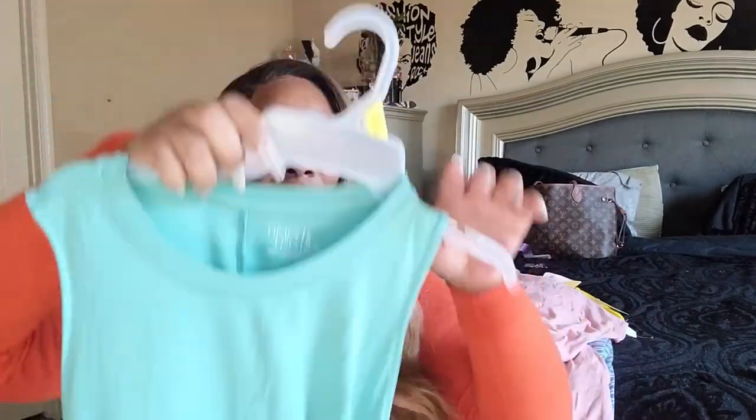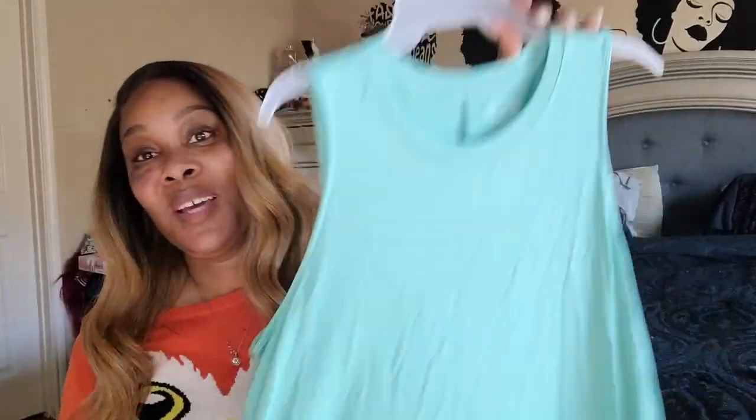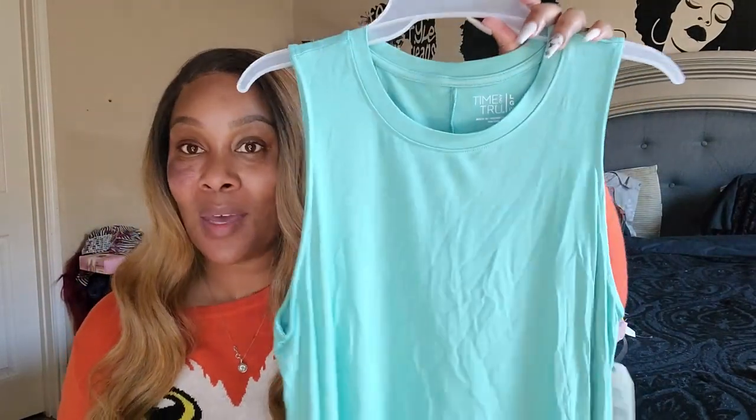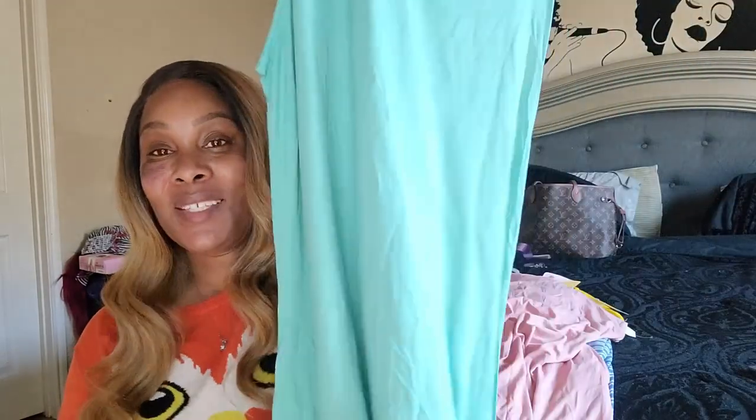They also came out with this pretty spring color, and I had shoes to match, so I had to cop it! The first Walmart I went to didn't have it, so I tried another one — and sure enough, they had it. The spring colors are just so pretty. I'm so glad I found them.